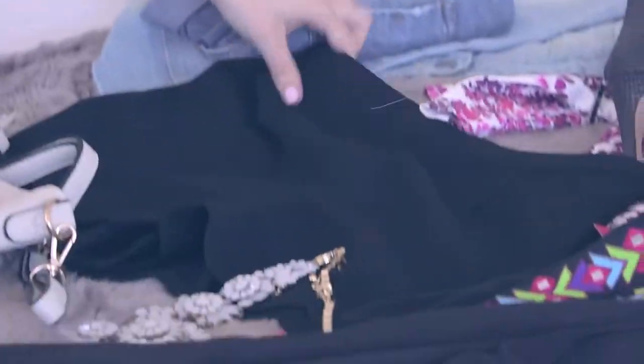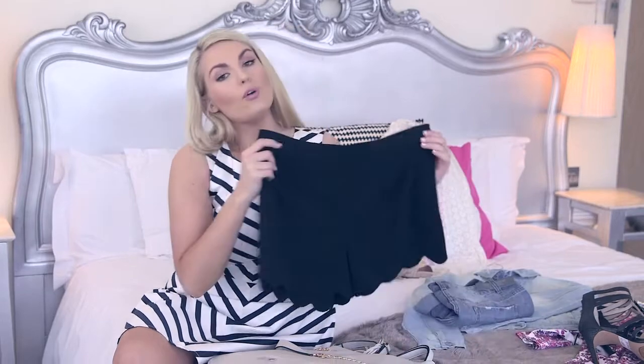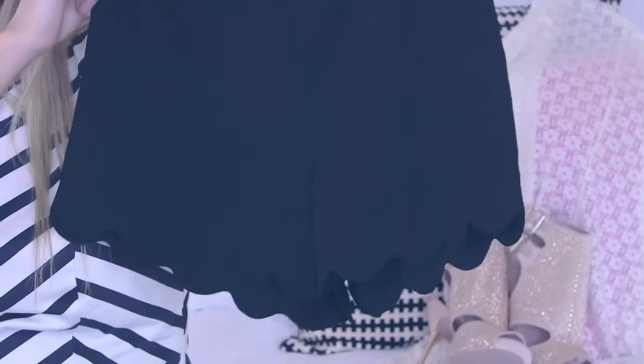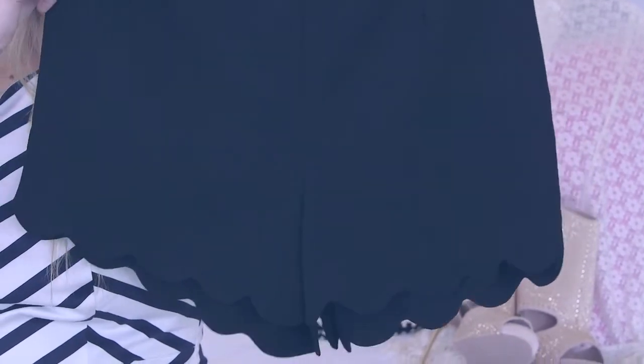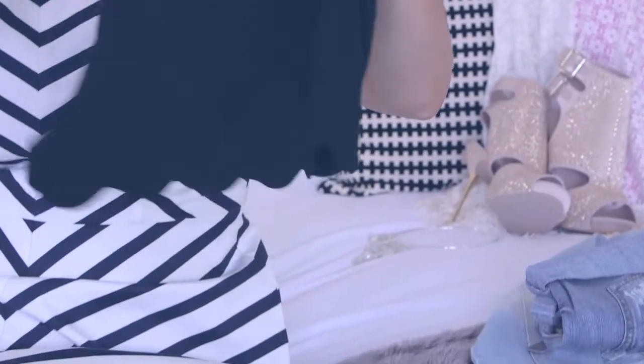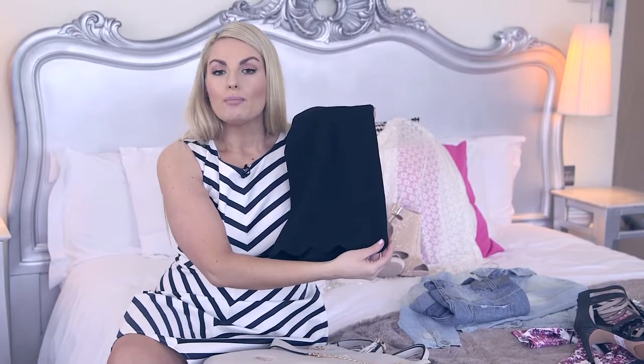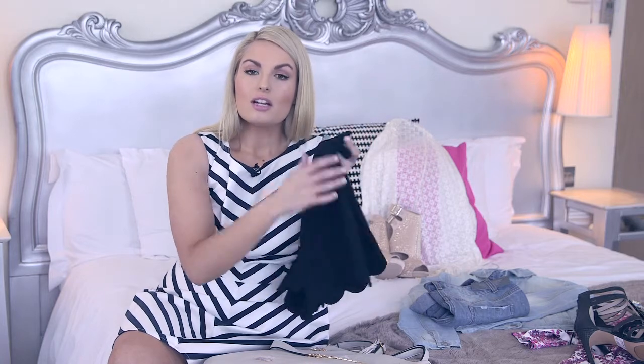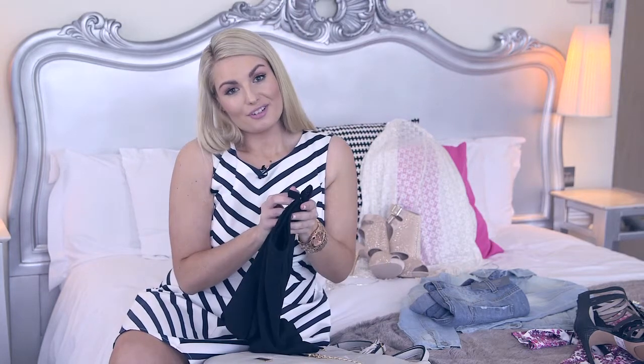Next to that I would always go for more of a formal shorts — something that's great for holidays so you can easily dress it up or down quite simply. You have the nice detail at the end so it means you can pair it with a beautiful fancy top. This works so well with the heels I showed you earlier on. Nice clutch bag and you're good to go for a night out. So those were all my holiday essentials. To find these looks online visit littlewoodsireland.ie.